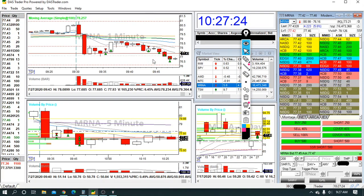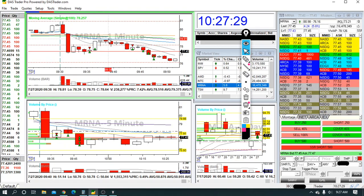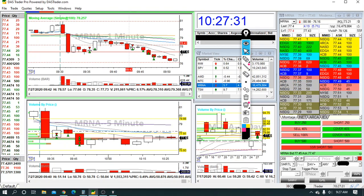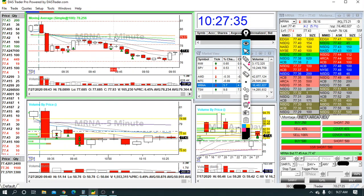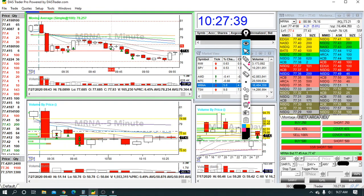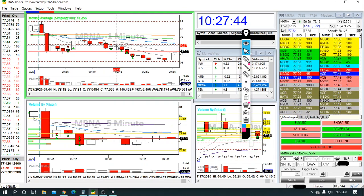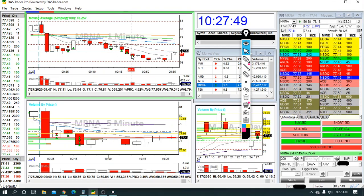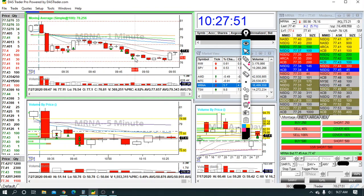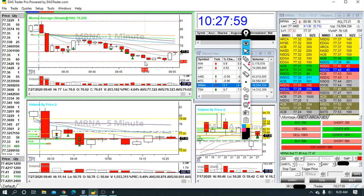Then I went back to MRNA and had a really nice trade. You see it bounced up, kept bumping its VWAP, then slowly losing it. It's on SSR again so getting the perfect entry is a little tricky, but I really liked my entry. I got in at 78.01, partialed out here, it turned against me briefly but happened really quick, then it started coming back down. I partialed out all the way — my last partial was at 76.60.